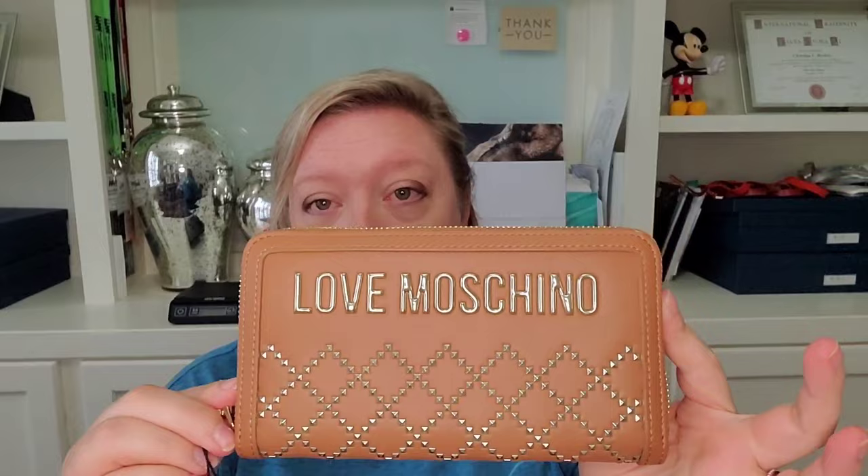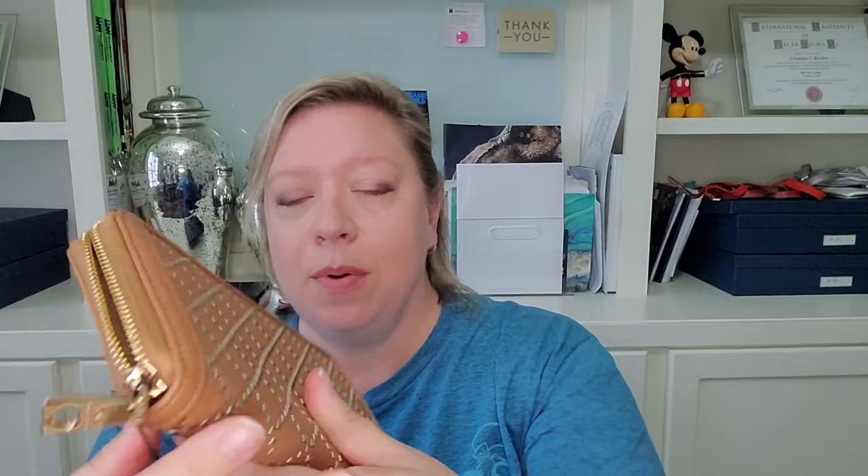The first item I have is a wallet by Love Machino that I purchased for myself. It is still new with the tags and it is a zippered wallet. It's in a really pretty camel leather and it's got this really pretty gold tone hardware. You can see the Love Machino there. Zip around. The whole back has this pattern on it with these gold tone studs.